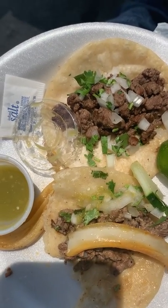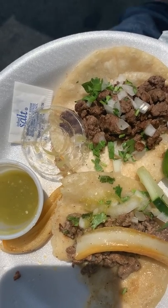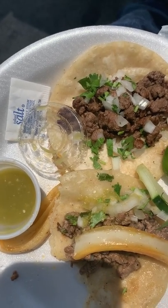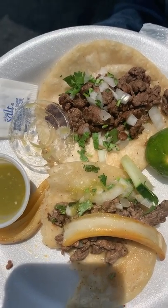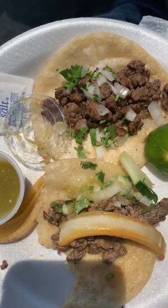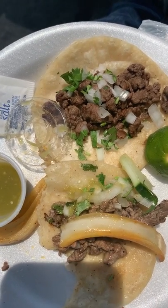Even though these tacos are small, I actually like the flavor — it packs a bunch. I just wish they weren't two dollars, but these I could definitely keep eating. I could probably eat a lot of these since they're so small but also since the flavor is really good. For this one I don't need a lot of toppings on it — it's really good by itself.